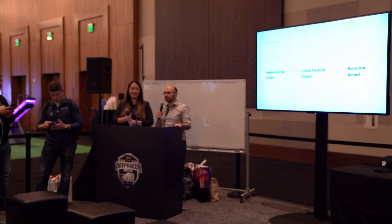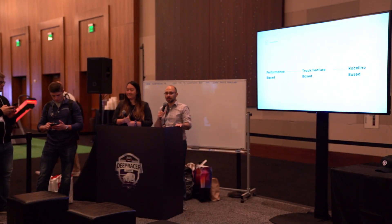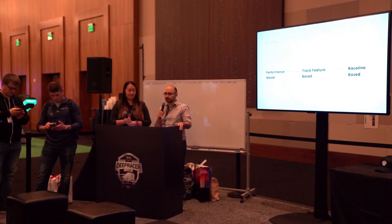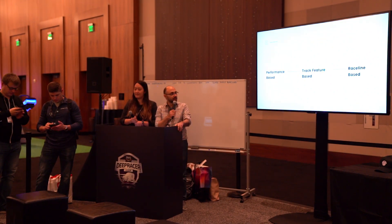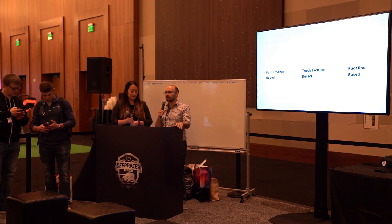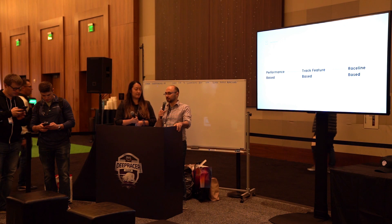This is Wheeling, and we both competed in the Toronto Summit. We're the number one and number four winners there. We're part of the top 16 competitors that raced earlier today. We want to talk a little bit about how we built our model, and also how we built a custom track in our building.